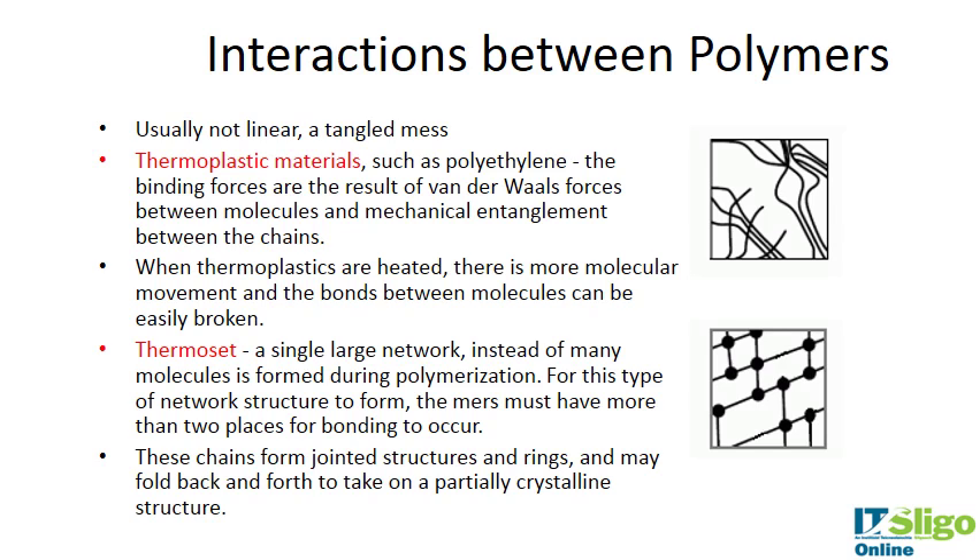These chains are usually not linear; they're in some sort of tangled mess. In thermoplastic materials such as polyethylene, the binding forces result from van der Waals forces between molecules and mechanical entanglement between the chains. When thermoplastics are heated, there is more molecular movement and the bonds between the molecules can be easily broken.